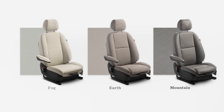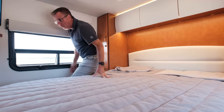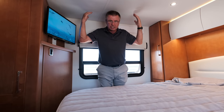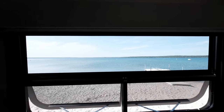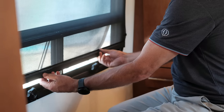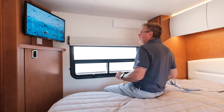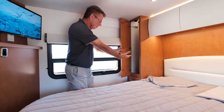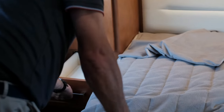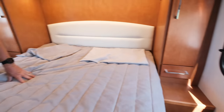Lots of ways to personalize your Leisure Travel Van Unity Island Bed to the exact colors you want. Full walk-around island bed — I'm well over six foot one and I can walk around the bed on both sides. Beautiful picture frame window, awning style windows that open all the way up. Privacy blinds, daytime shades, nighttime shades. Ultra leather in a matching color on all valences. Hanging closets on both sides, pull-out drawers, lots of storage space, plus underneath the bed even more storage.